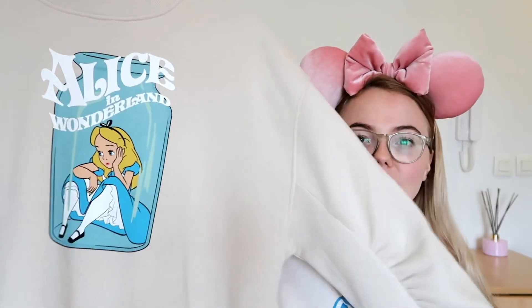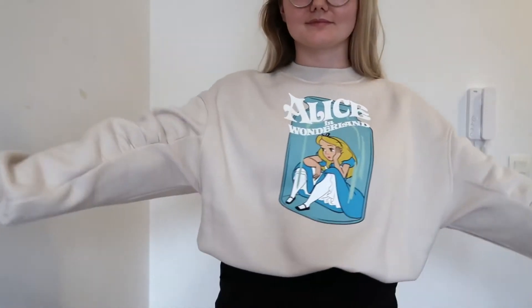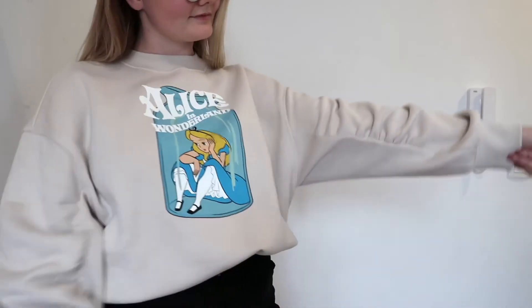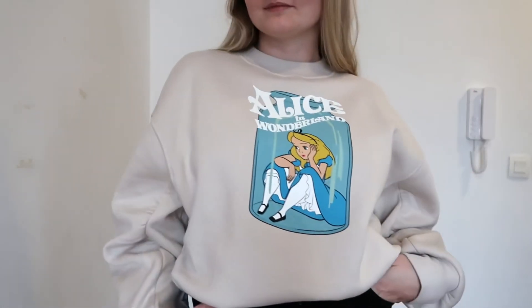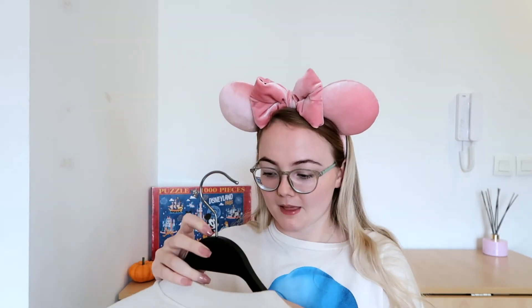The other thing from H&M was another Alice in Wonderland jumper — they had a whole Alice in Wonderland collection and I just got very excited. It's a creamy beige jumper that says 'Alice in Wonderland' and has Alice inside a bottle. I really loved the detailing on the sleeves. I picked this one up in a small — and I've just realized it still has the tag on; I definitely wore it the other day with the tag on. It was $24.99.